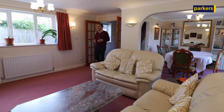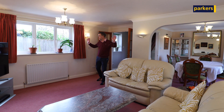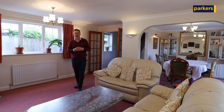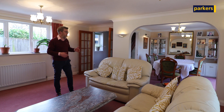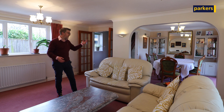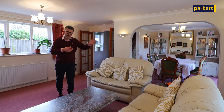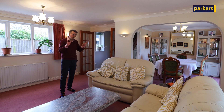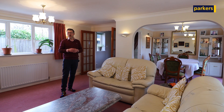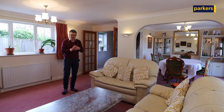Inside, accommodation flows really well from room to room. The majority of the rooms are dual aspect, so it's incredibly light and airy. On the ground floor, you've got this fantastic living dining area. You've also got a kitchen which enjoys lovely views of the fields and woodland outside, and you've got the all-important downstairs study with fibre broadband to keep you productive at home.